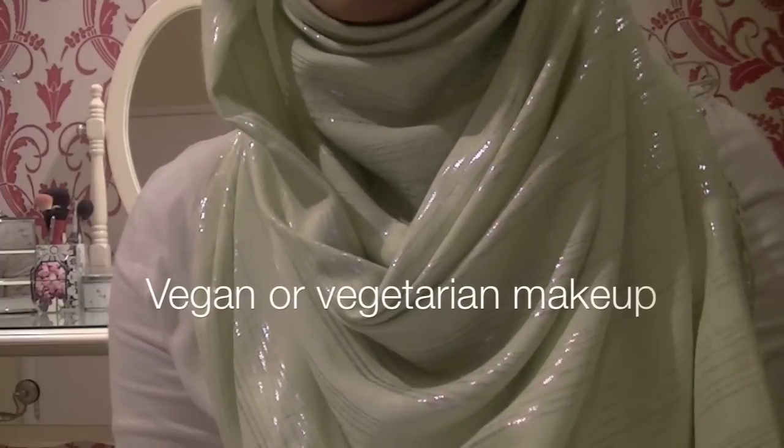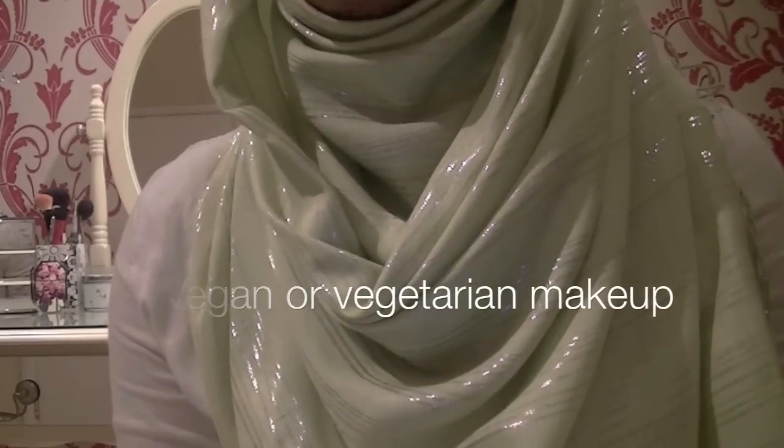There are loads of other things that makeup products have, so I'd recommend buying vegan products from now on. I'm going to review all the makeup that I have and from now on I'm just going to try and buy vegan products. I just think they're the safest thing to buy. So let me just tell you guys what this carmine thing is.